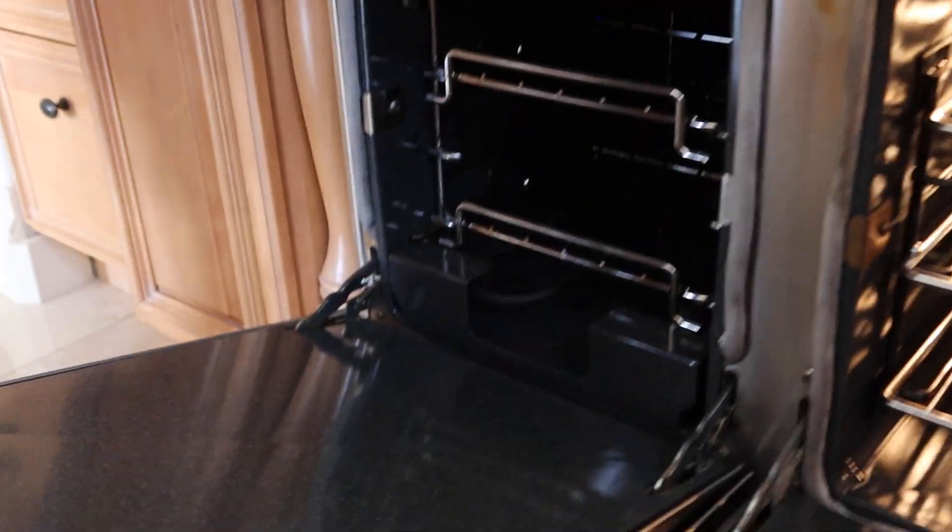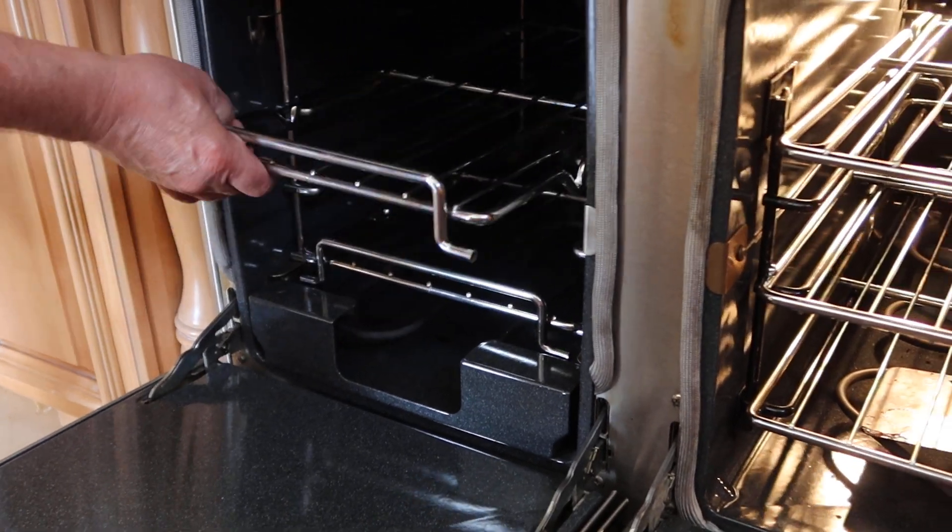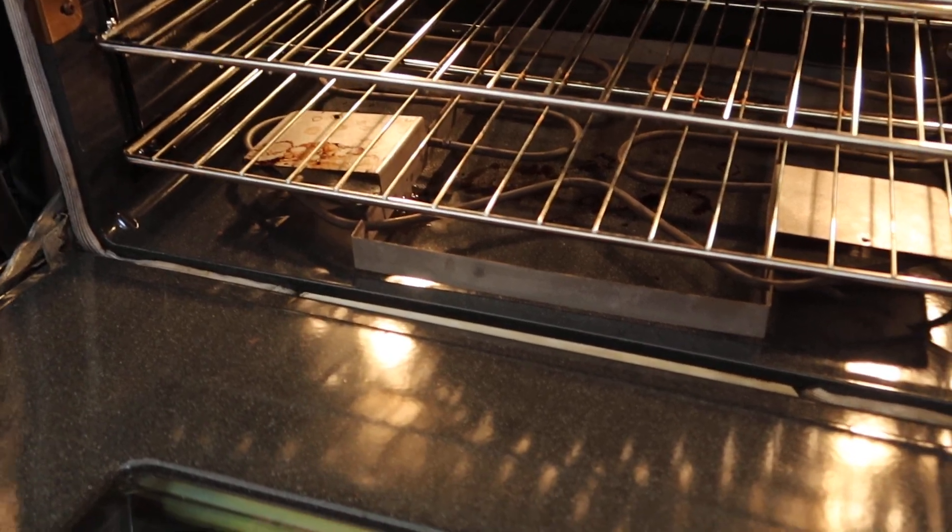Go ahead, you can open it, open this one up. It's got the pulled out baker's rack, and it's an electric oven.